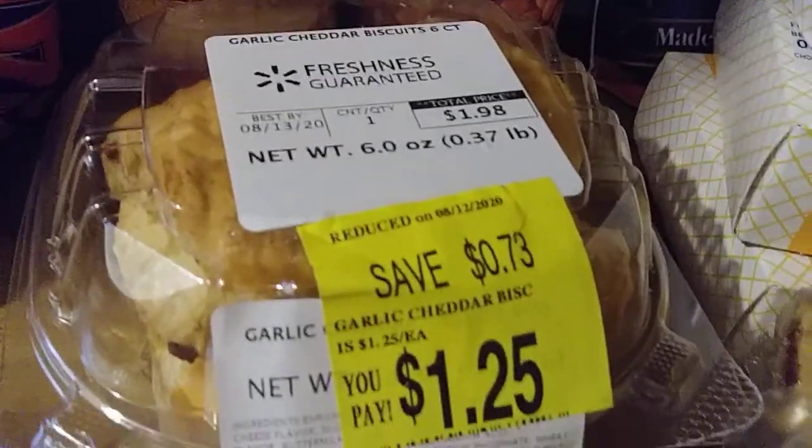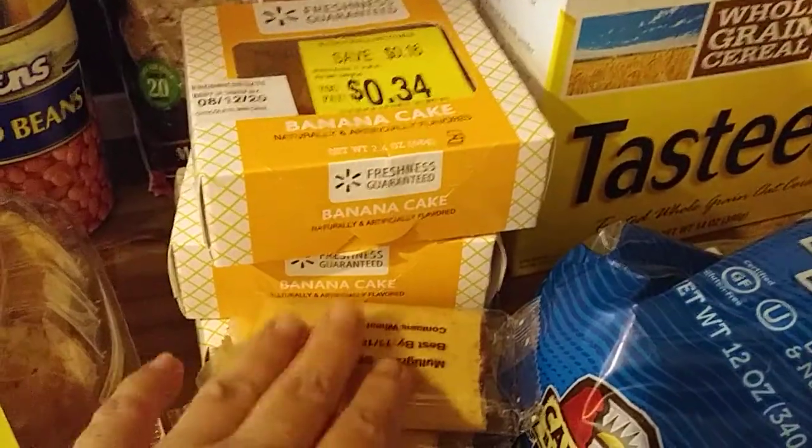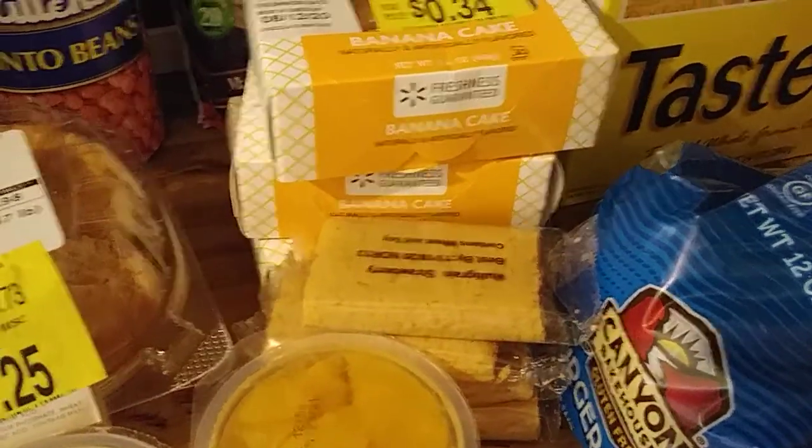Yeah, garlic cheddar biscuits. These here are little banana cakes. This right here — little like strawberry big newton, but with strawberry.